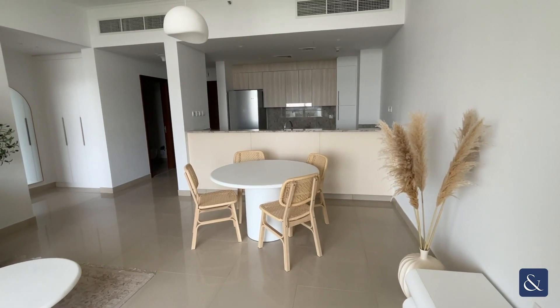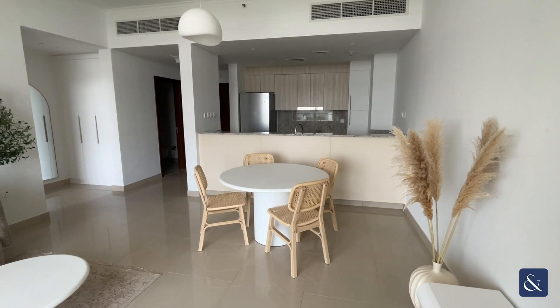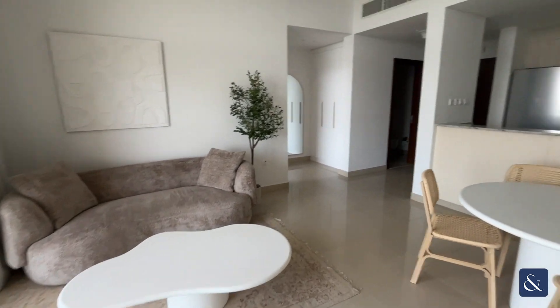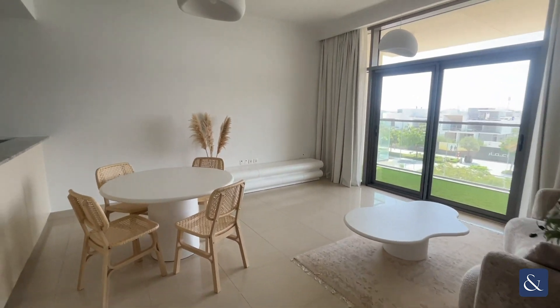Hi, it's Joseph from Allsop and Allsop Real Estate. Today I'm here to show you this stunning one-bed in Mulberry, Dubai Hills. This property comes fully furnished and has a large living room layout — the biggest layout in Dubai Hills for a one-bed.